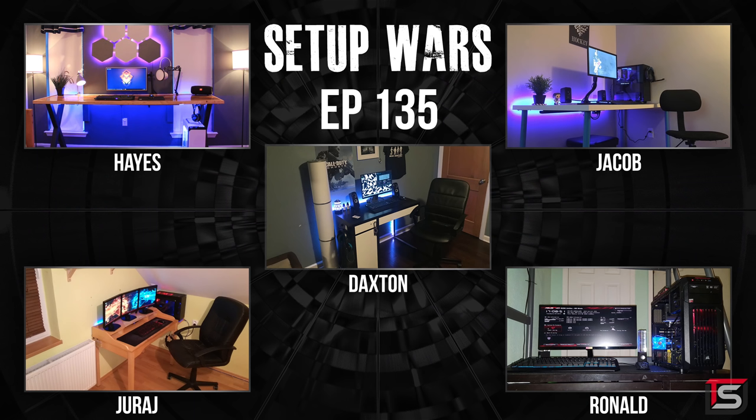So that was it for this episode of Setup Wars. I hope you guys enjoyed it. Make sure to drop your comments below and vote on who you think has the best desk setup. If you guys enjoy the budget edition of Setup Wars, dropping a like would be awesome, and if you don't like it, I encourage you to leave a dislike. Thank you so much for watching — as always, I will see you in the next one.